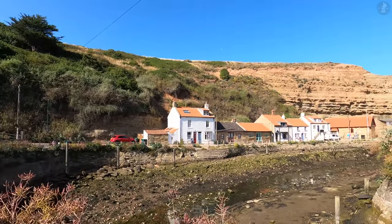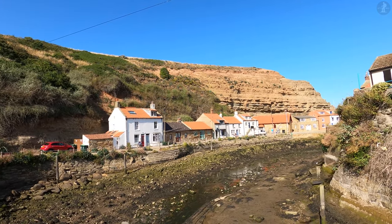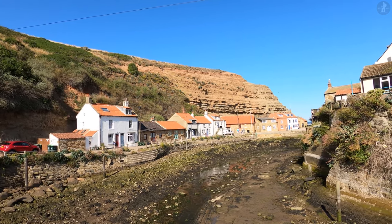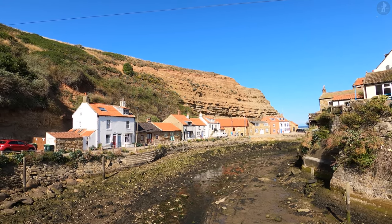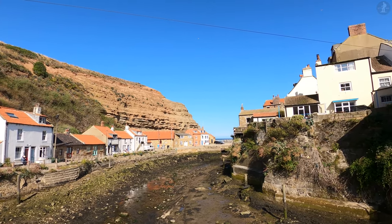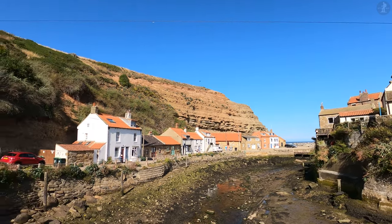This is Roxby Beck, better known simply as the Beck, which flows from on top of the cliffs, down this magnificent valley, out to sea. Dotted with moored fishing boats and lined with picturesque cottages under the great blue sky, the Beck is probably the prettiest place in all of Staithes, and that's saying something.